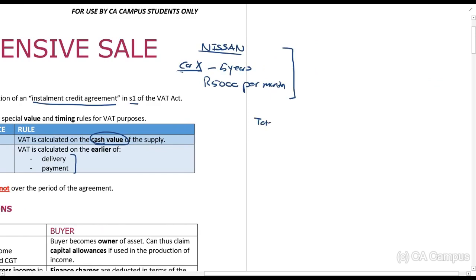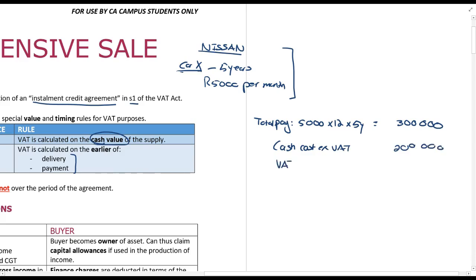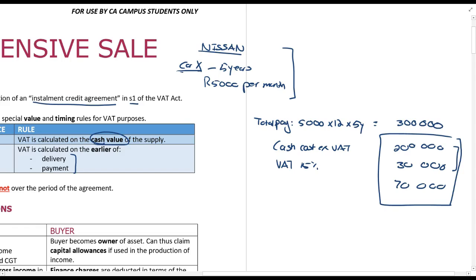Using the vehicle as an example: if you buy this car, the total amount you will pay is five thousand rands a month times twelve months per year times five years — that's three hundred thousand rands. But if you went into the dealership and bought the car in cash, the cash cost excluding VAT would be two hundred thousand rands, and with fifteen percent VAT that comes to two hundred and thirty thousand rands. You are paying three hundred thousand in total because you're paying five thousand rands a month for five years.